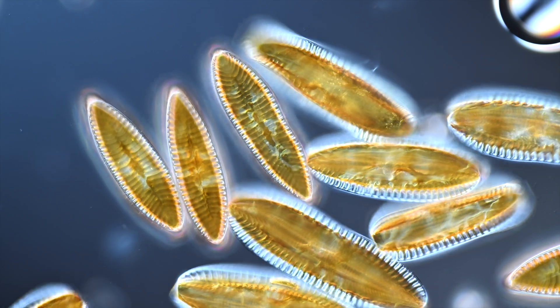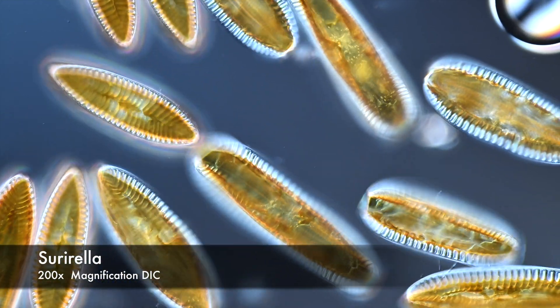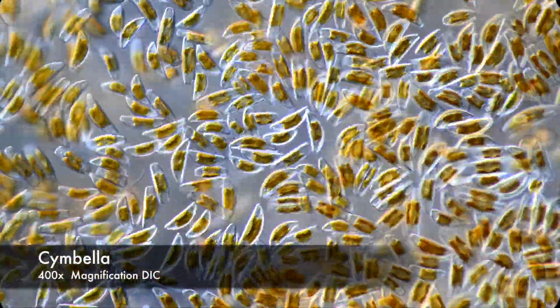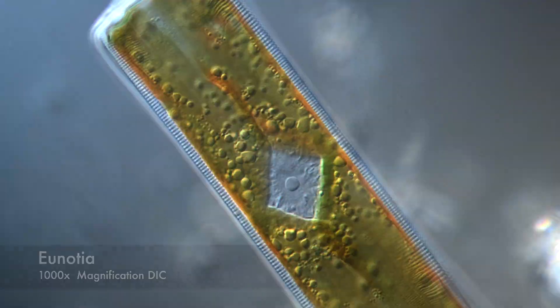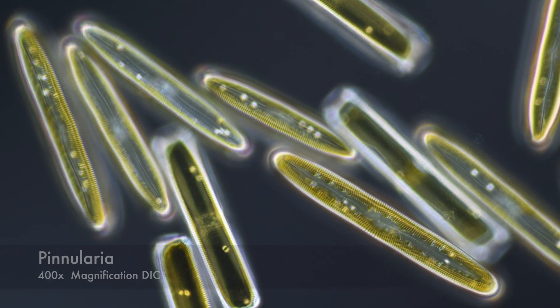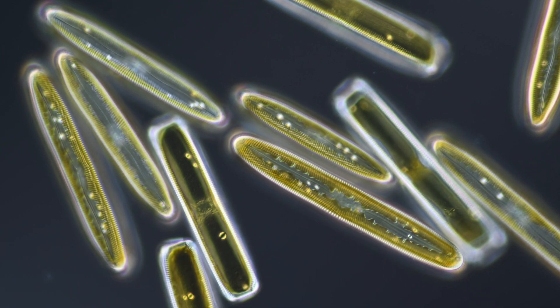Let me introduce you to a few members of this family. Here we have Surirella, Simbella, Eunosha, and Pinularia. Which one is your favorite?